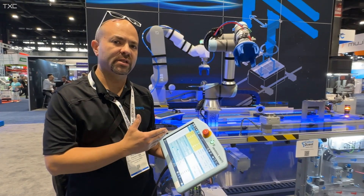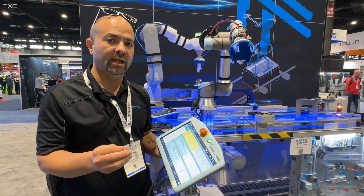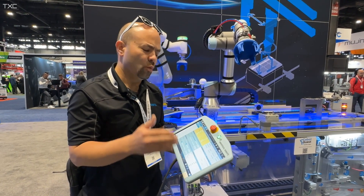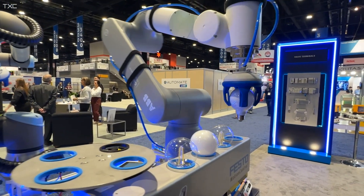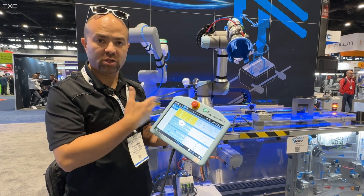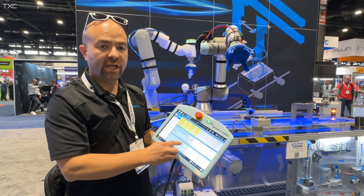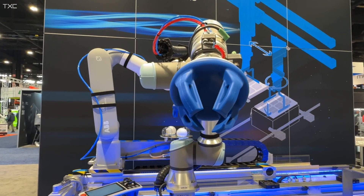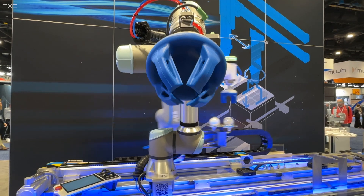Another interesting point of this demonstration is the fact that Festo produces various specific valves for the market. We have a specific valve for this gripper called the VPPI, which is able to handle positive and negative pressure using one single analog channel. So from the robot I have an analog signal that I can drive across my program, and I can change from positive to negative pressure with one single signal — controlled by the Festo VPPI specific valve.